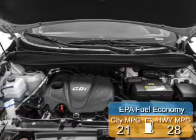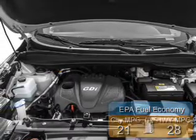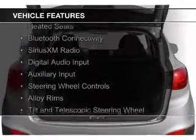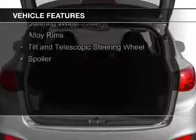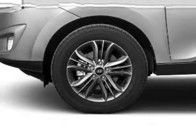Great fuel efficiency saves you money by requiring fewer trips to the gas station. The features include hill start assist, heated seats, Bluetooth connectivity, Sirius XM satellite radio, digital audio input, and auxiliary input, steering wheel controls, alloy rims, and a tilt and telescopic steering wheel. A spoiler.